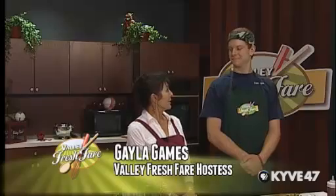Hello, Valley Fresh Fair viewers. We're here today with Taylor Cole from the Yellow Church Cafe in Ellensburg. You did a little traveling to come to see us today. Yes, I did. Wonderful, nice to have you. Nice to be here. And what are you going to be preparing for us today?